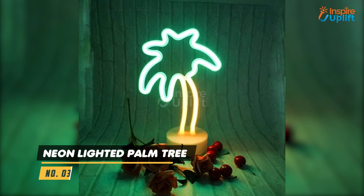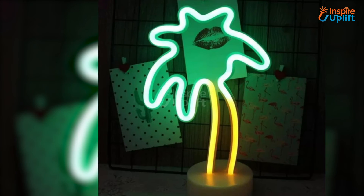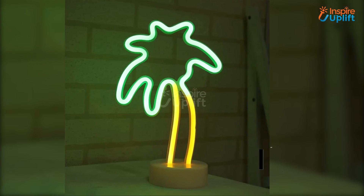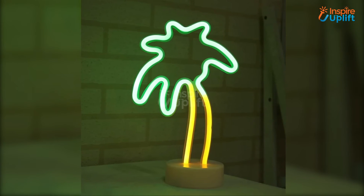At number 3 we have the Neon Lighted Palm Tree. The detachable base makes it convenient to carry from one place to another. It is an impressive accessory to grasp the immediate attention of your kids.